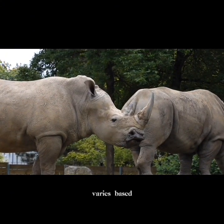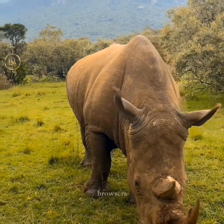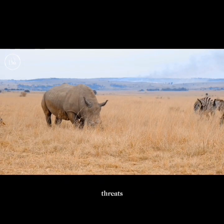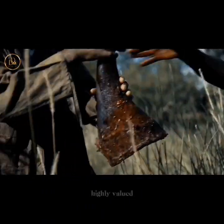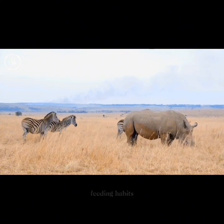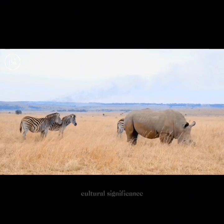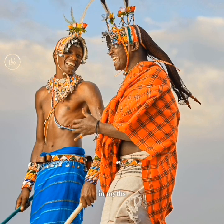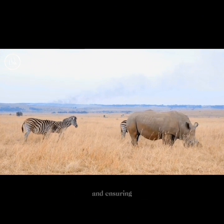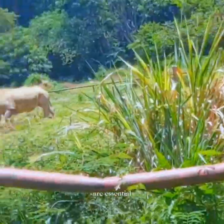The diet of rhinoceros varies based on species. White rhinos are grazers, primarily feeding on grass, while black rhinos are browsers, consuming a mix of leaves, twigs, and branches. Rhinos are facing significant threats, primarily due to poaching for their horns, which are highly valued in some cultures for their supposed medicinal properties. Rhinos play a crucial role in shaping their ecosystem through their feeding habits, helping to control vegetation and maintain biodiversity. They hold cultural significance in various societies and are often featured in myths, folklore, and traditional art. Conservation efforts are vital to protecting rhinoceros populations, with anti-poaching initiatives, habitat conservation, and community involvement as essential components.